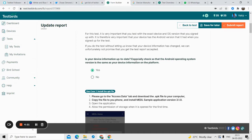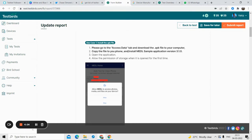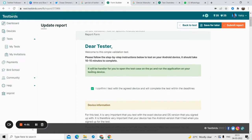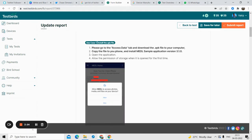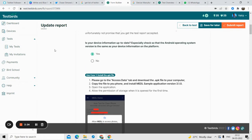I have to read all the details — for example, 'Is your device information up to date?' You should never update your device once you are participating in a test. Make sure your device information is accurate. I clicked 'Yes' to confirm. They will give you step-by-step instructions to complete the test. The first step is to install the APK file — I have to go to the Access Data section, download the APK file on my computer, transfer it to my mobile phone, and open it.